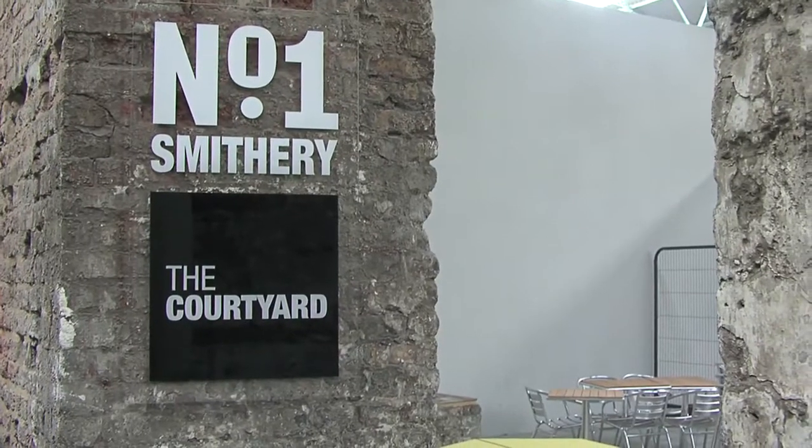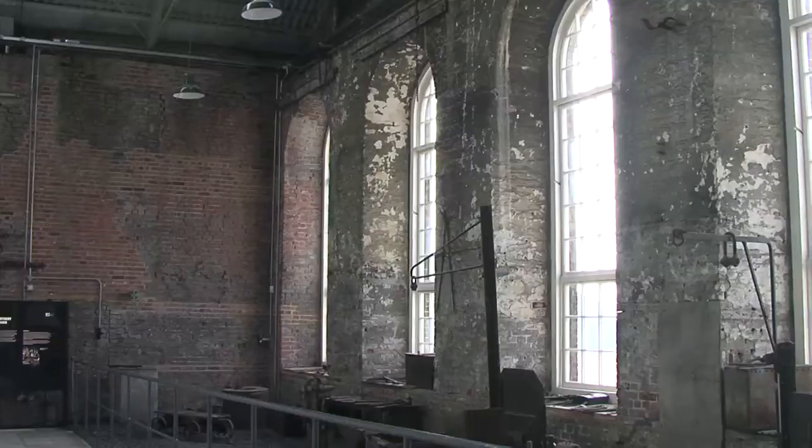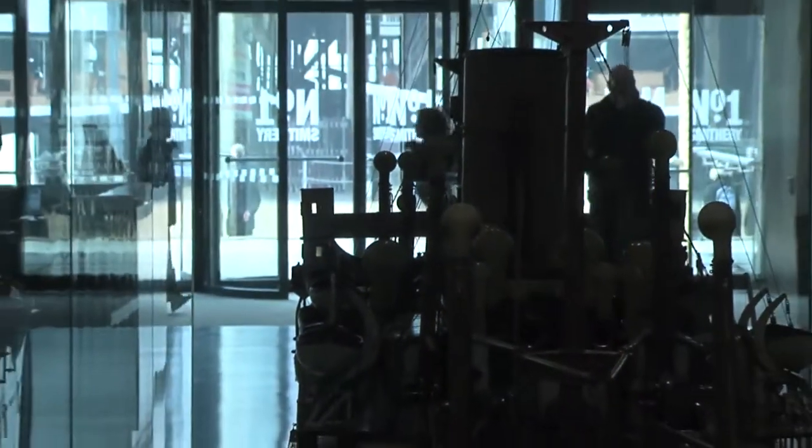Probably the project that best typifies what we are achieving and strive to achieve is the latest one we've opened: Number One Smithery. It's a classic mixed-income, mixed-use partnership project with an absolute museum focus in a formerly completely derelict and totally at-risk scheduled ancient monument.